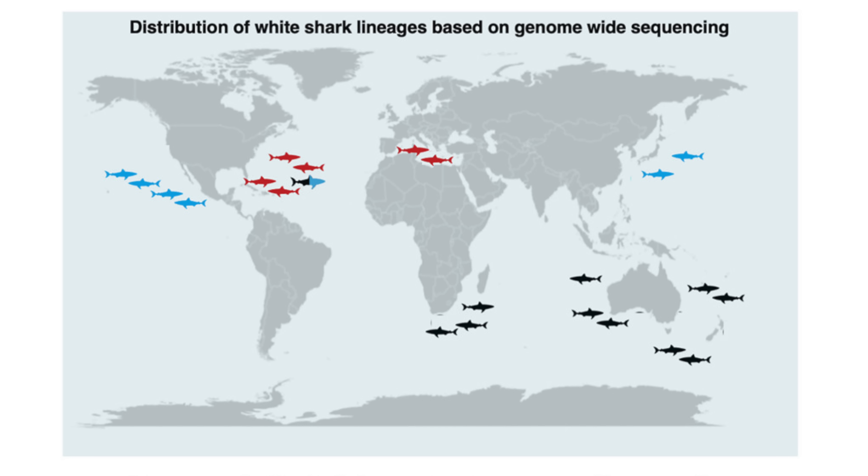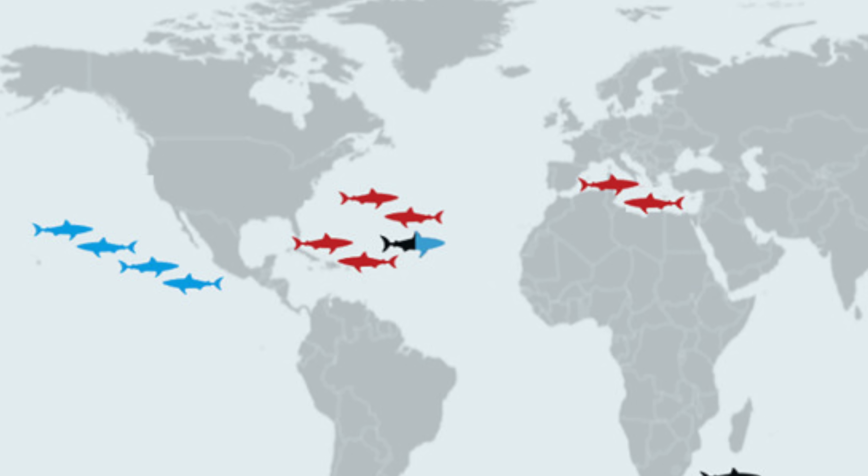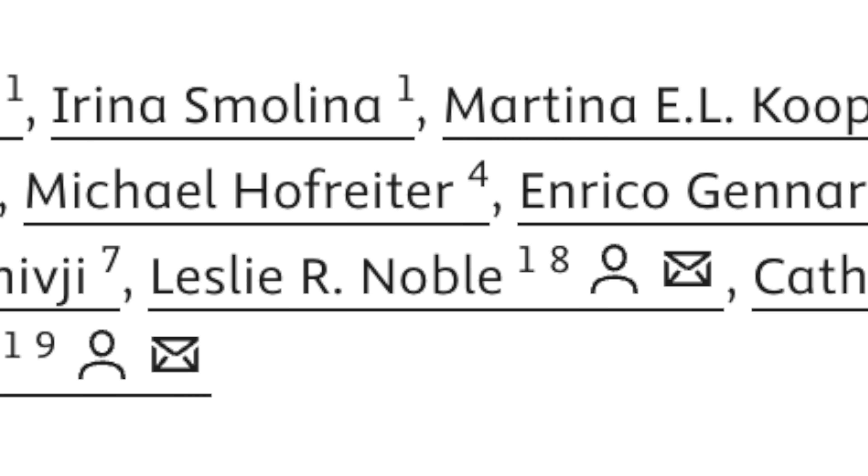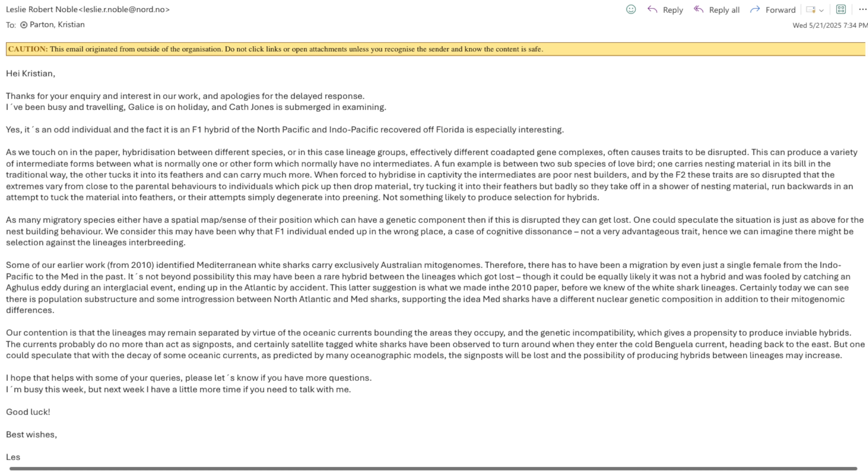The weirdest part wasn't that it was a super rare hybrid — it was where they found it. That individual has no logical reason to be found there. I wanted to make sure I was giving you the real scientific truth, so rather than speculating, I emailed one of the lead authors from the study, Professor Leslie Noble, to get his take on it. His reply is about as genetics-jargon-heavy as you'd expect from a geneticist. For those just wanting the Shark Bites breakdown, here's how it goes.